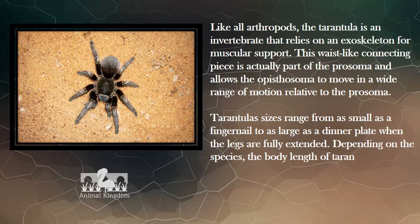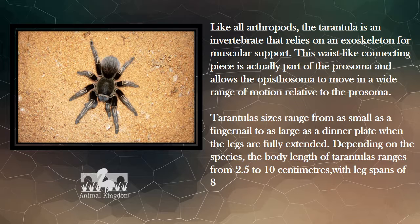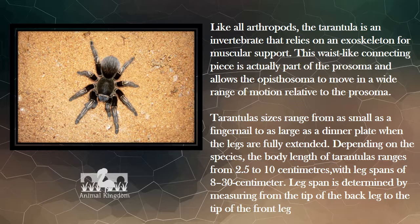Depending on the species, the body length of tarantulas ranges from 2.5 to 10 cm, with leg spans of 8 to 30 cm. Leg span is determined by measuring from the tip of the back leg to the tip of the front leg on the opposite side.